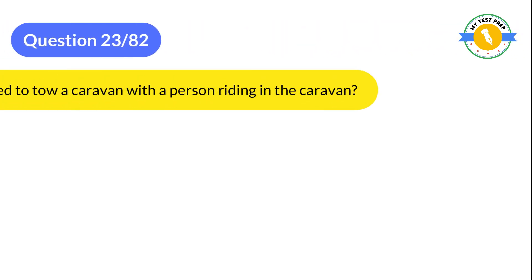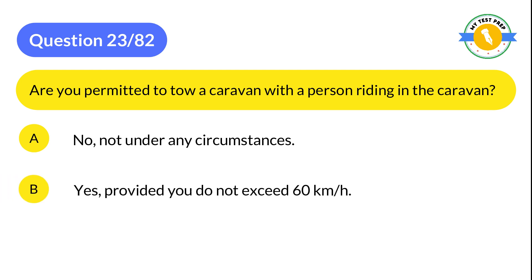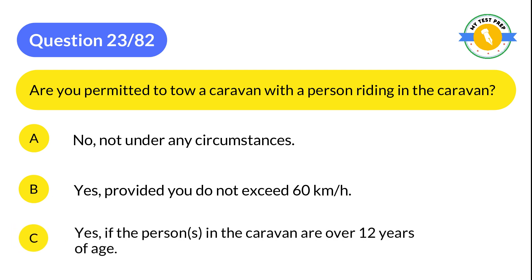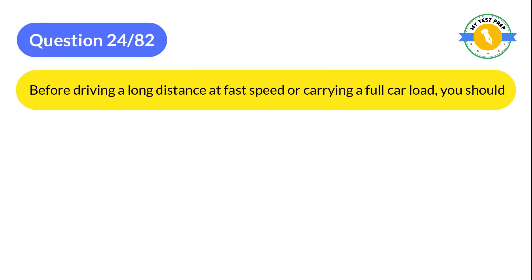Question 23: Are you permitted to tow a caravan with a person riding in the caravan? A: No, not under any circumstances. B: Yes, provided you do not exceed 60 km/h. C: Yes, if the persons in the caravan are over 12 years of age. The correct answer is A: No, not under any circumstances.